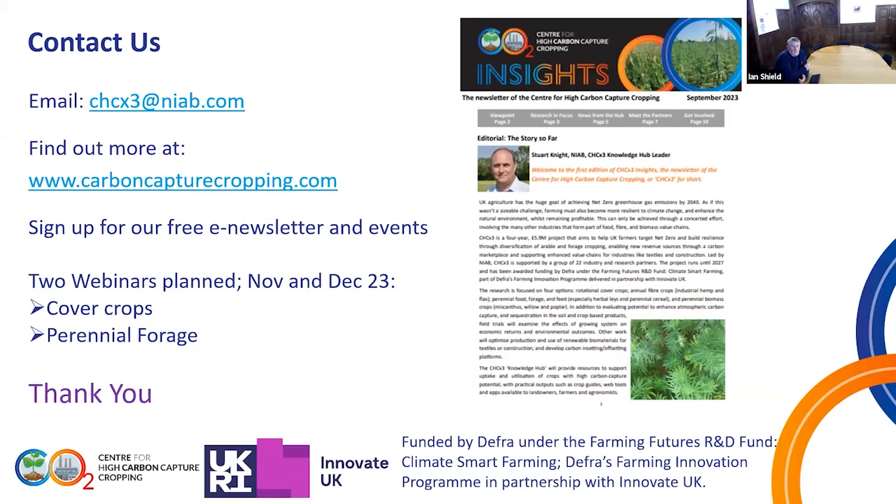If you want to make contact with the project or follow what's happening, there's an email address to get in contact. There's a website to follow things and you can sign up for the newsletter, keeping yourself informed of events such as today's webinar. That's only part of a series on many subjects across the project, so there are plenty of ways to keep yourself informed as to what's happening.